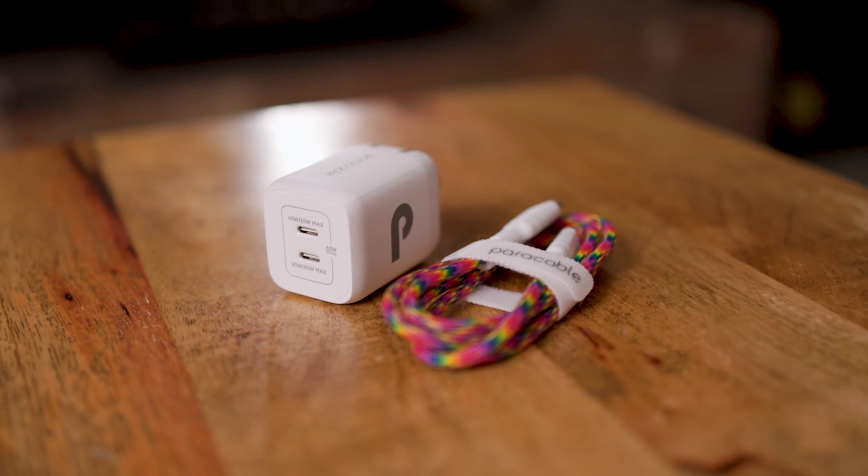You can get your Type C cable today for 15% off, and ensure the fastest level of charging when you pair it with our compatible USB-C chargers.